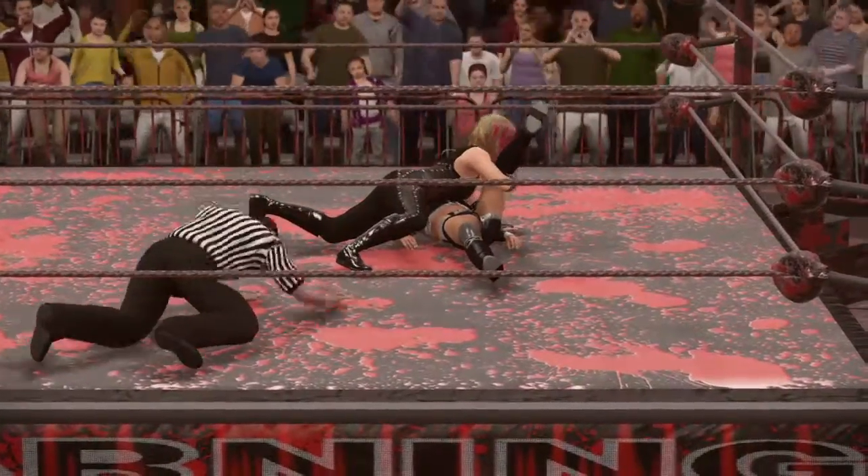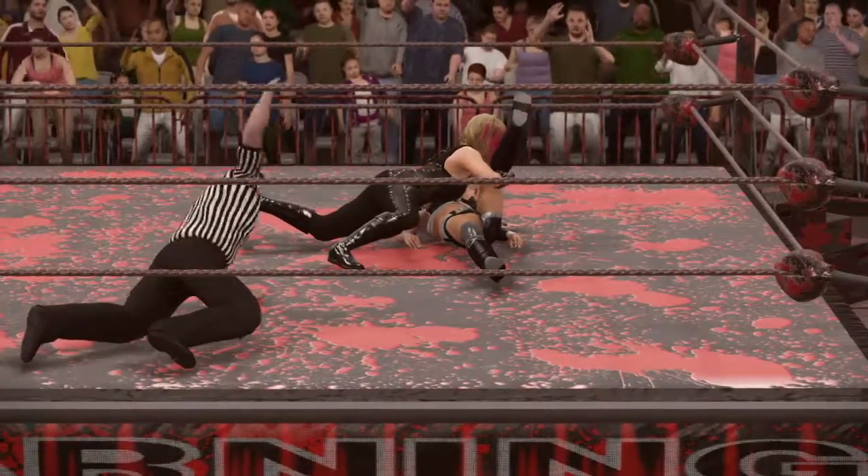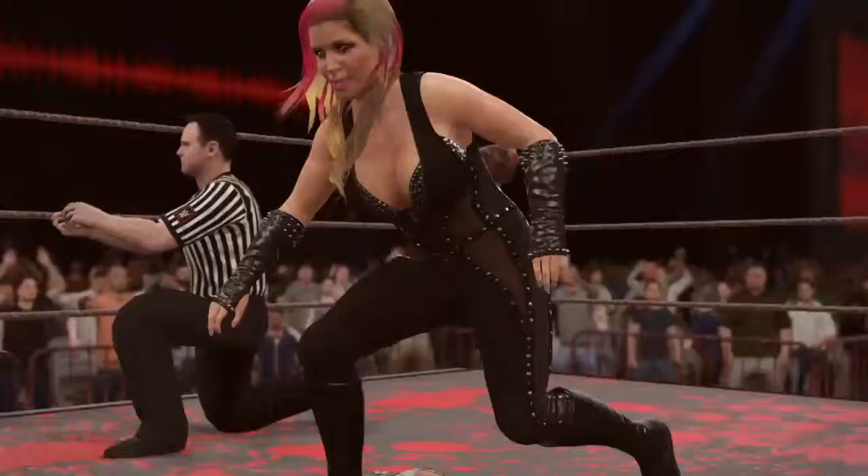Whoa! She's got the cover! One, two, three! Here's your winner, ladies and gentlemen.